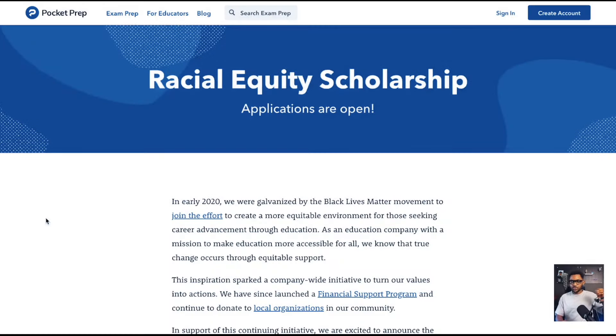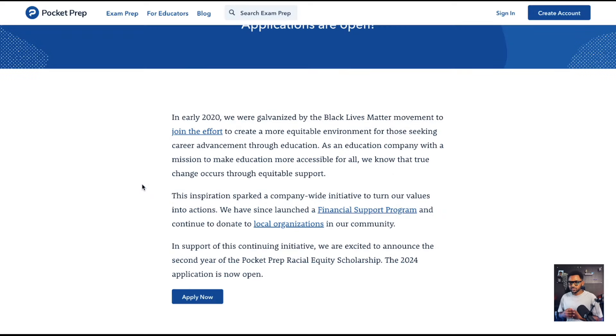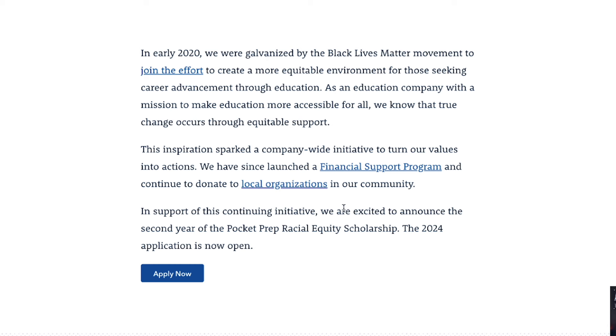I want to focus on what Pocket Prep is offering with their racial equity scholarship. Back in 2020, when the world shut down in March and events involving Eric Garner, George Floyd, and everything happening in the Black community unfolded, Pocket Prep galvanized with the Black Lives Matter movement to create a more equitable environment for those seeking career advancement through education. As an education company with a mission to make education more accessible for all, they've continued to donate to local governments and communities around the United States.